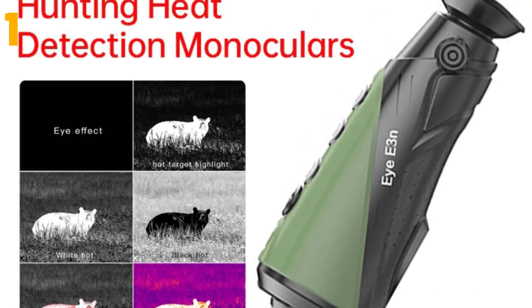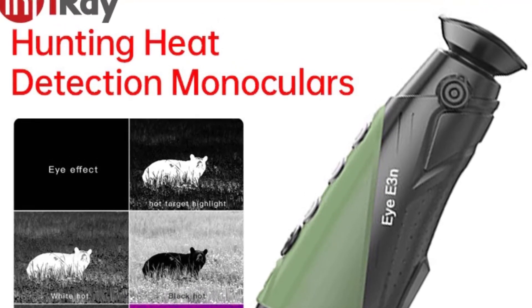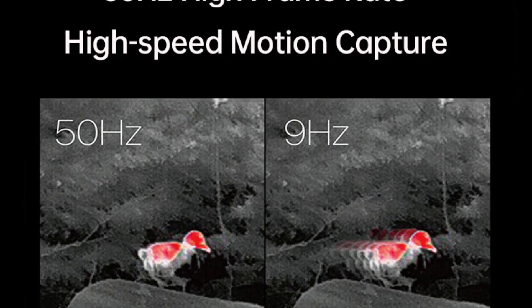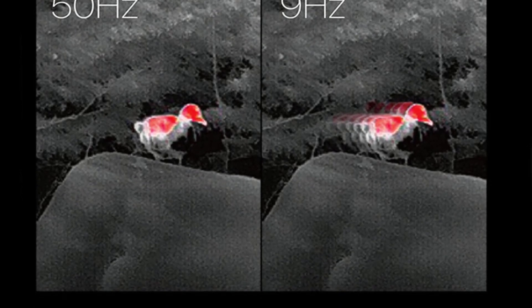Origin mainland China. Smart device: no. Power type: lithium battery. Display size: 2.0 to 3.9 inches. Certification: CE. Style: handheld. Size: 160 x 62 x 62 mm. Weight: 320 grams.